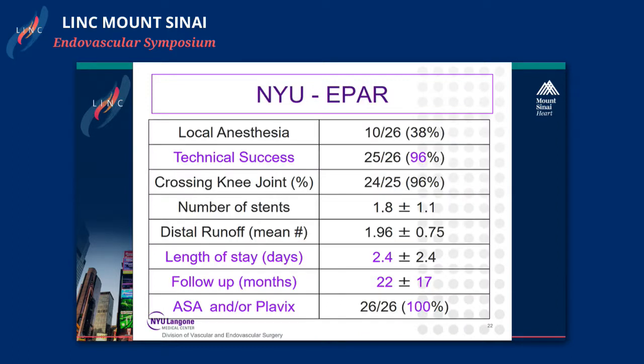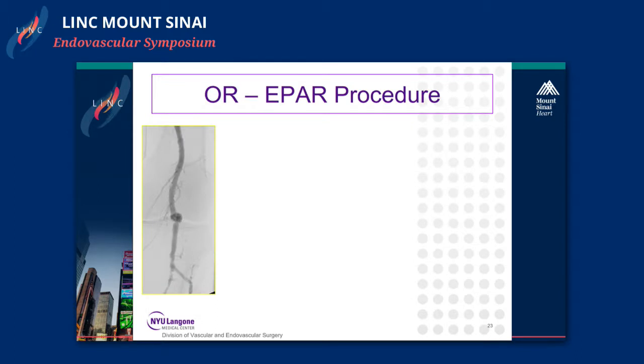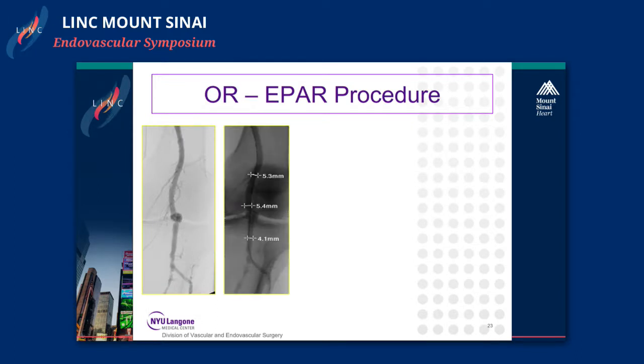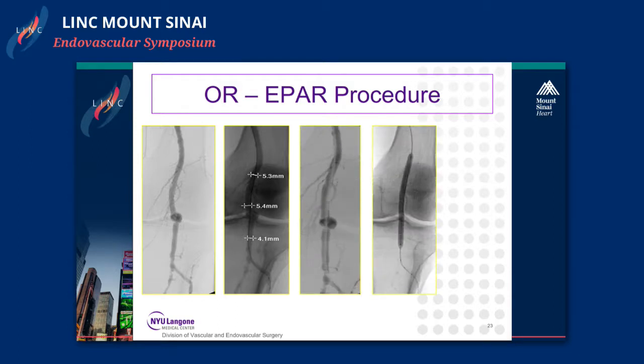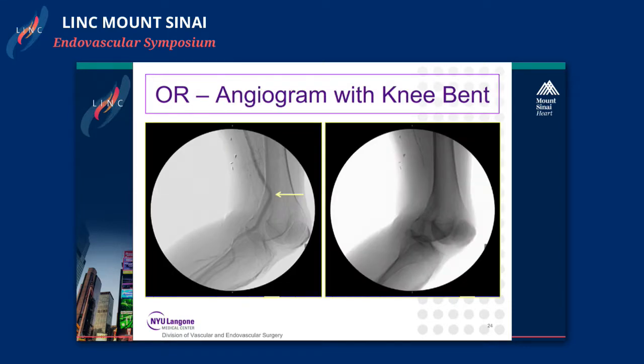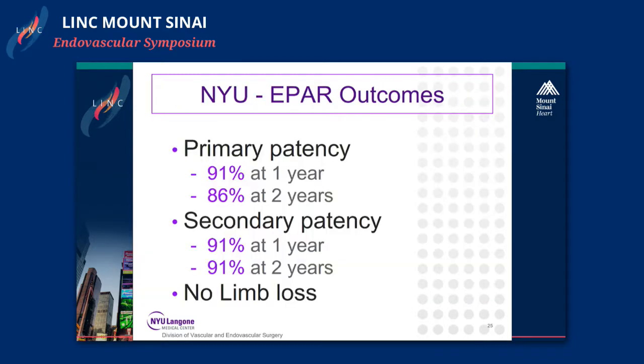Technical success was 96 percent, length of stay just under two and a half days, and follow-up was near two years. Almost all patients were on aspirin and Plavix. Intraoperatively you confirm measurements from intima, place the stent graft, post-dilate with a balloon, and perform a completion angiogram showing runoff pre and post. Importantly, we always do an angiogram with the knee bent to look for any flow limitations or kinking caused by the stent graft. Note that the actual bend in the artery is always a few centimeters above the actual knee joint.